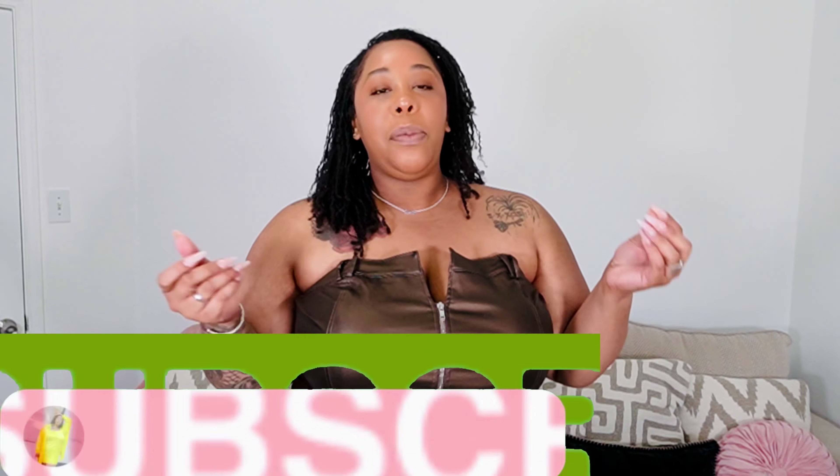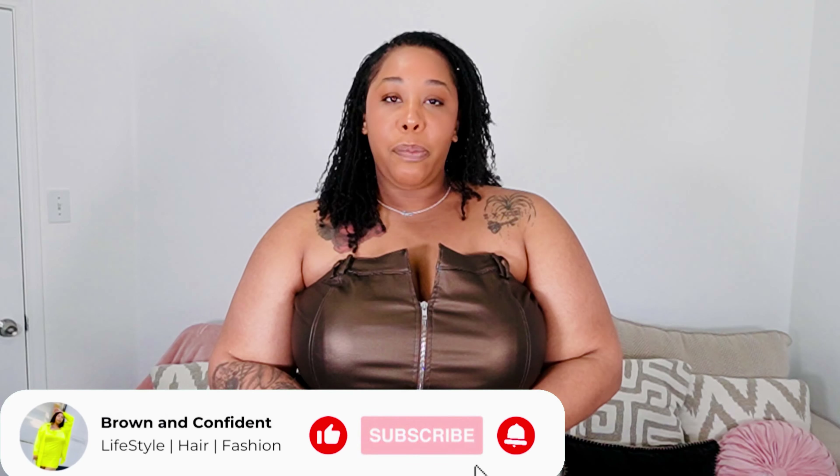Hey y'all, welcome back to another video. My name is Rachel and welcome back to Brown and Confident. We just hit 13k, so hello to all my new subscribers! And hey girl hey — if you are returning, make sure you hit that subscribe button and the notification bell.